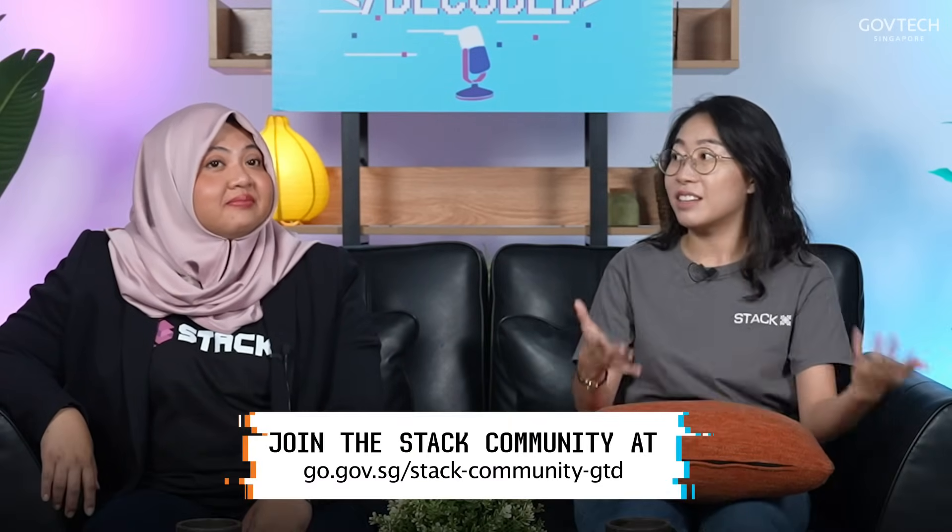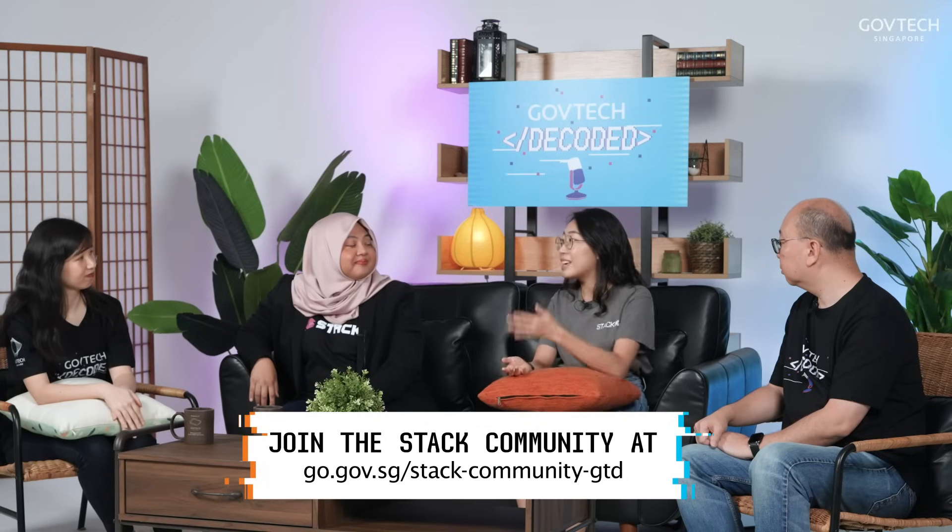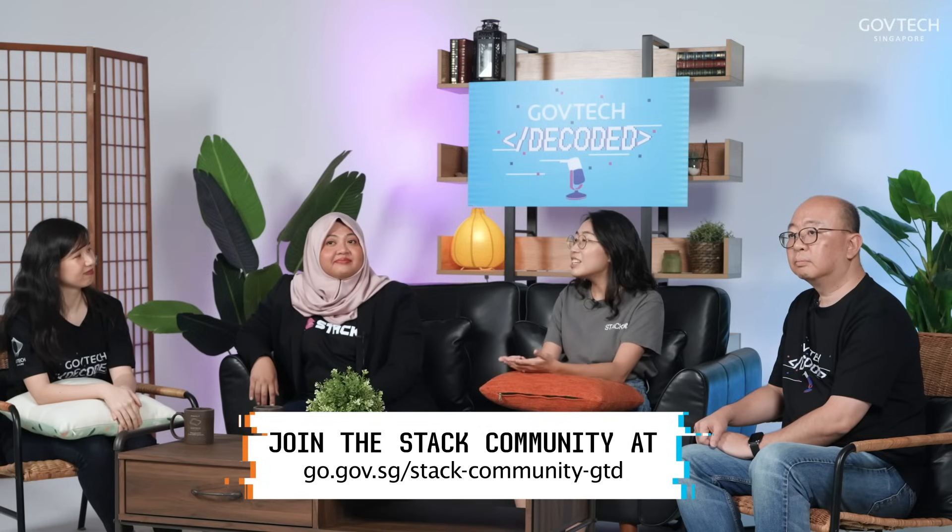A very high but achievable goal. Also, a big shout out to the STACK community — a really great community where people from the public sector as well as the private sector can come together to talk about all things tech-related, be it data, AI, privacy, tech culture, and more. So you guys are the tech stack experts. If somebody comes to you and asks for tips on how to create their own tech stack, what would you tell them?